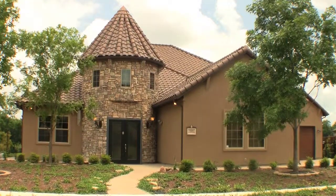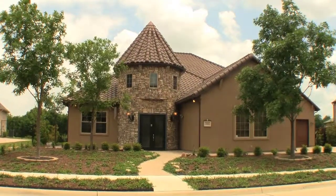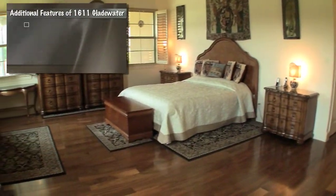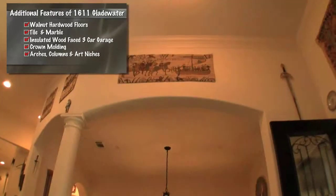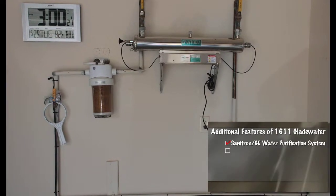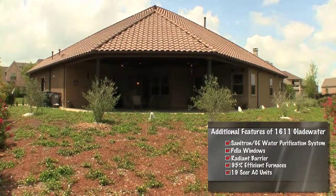With the enclosed architecturally stunning turret and oversized patio, which are all part of the foundation, this allows for 4,900 square feet of total under-roof living space. Additional features of 1611 Gladewater include walnut hardwoods, tile and marble throughout, insulated wood-faced three-car garage, crown molding throughout, arched doorways, columns and art niches, Sanitron and GE UV water purification system, Pella windows, radiant barrier, 95% efficient furnaces, and 19 SEER AC units.